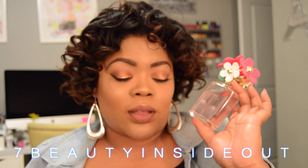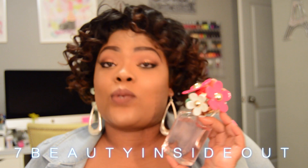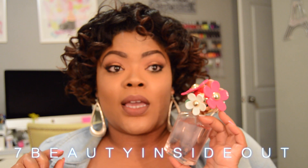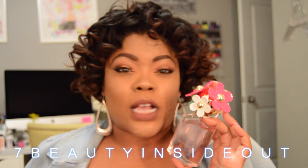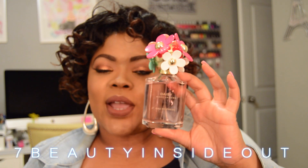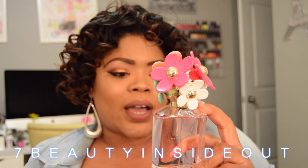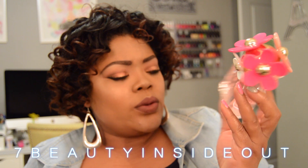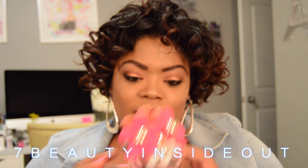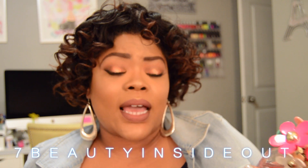I purchased this from TJ Maxx — I did not pay regular price. I do not like paying regular price for perfume if I can help it. I'll always walk into TJ Maxx and go through the handbags, jewelry, and then move right on to the fragrance and cosmetic section. I wasn't really looking for anything in particular but I found this and had to have it. It's the larger size — two and a half fluid ounces — and it was like $24.99 or $29.99, less than 30 bucks, so it was a great deal.